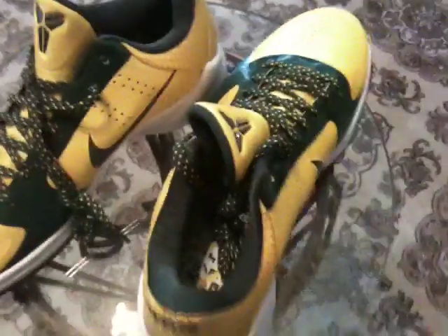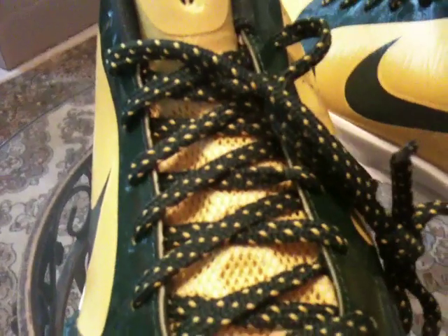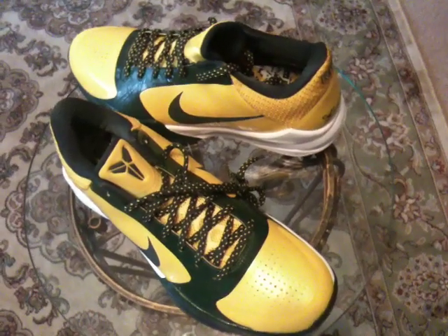Some excellent details on these. Kobe 5 Rice.